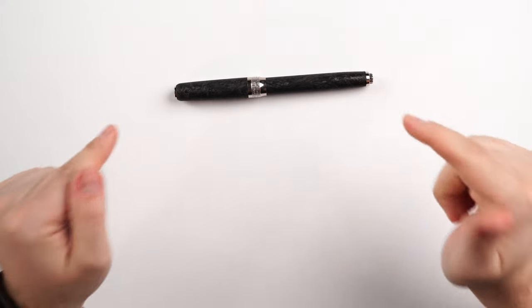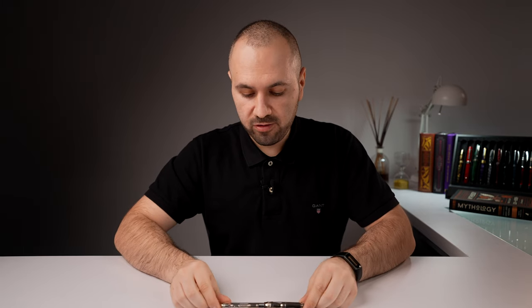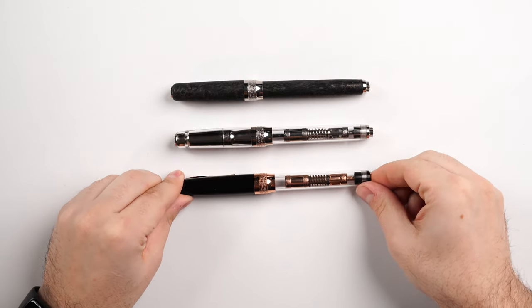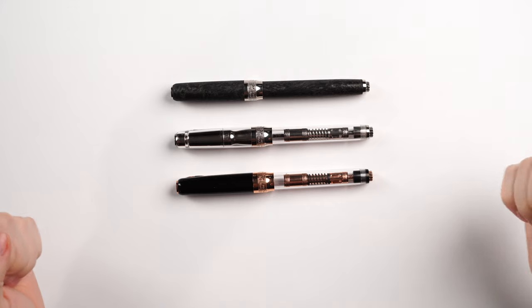I want to show you the three variations of this model. We have the Pineder Mystery Filler in Forged Carbon, and this one will serve as the guide for our review today. But I do have the other two siblings of this fountain pen — we have the Pineder Mystery Filler White Sugar and the Pineder Mystery Filler Black Russian. So this is the entire Mystery Filler collection, available in three different materials. I'll jump between them with the details so you can better understand the entire collection.